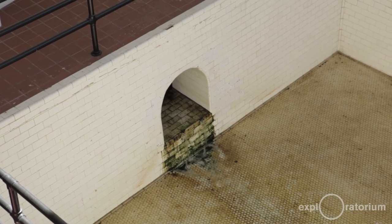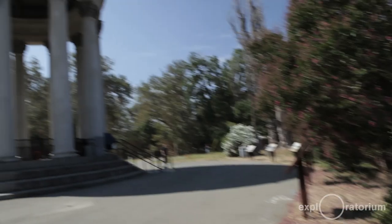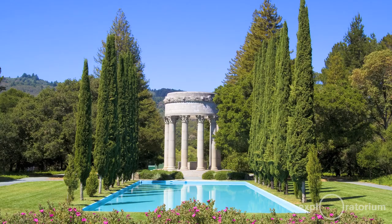Every water system has some interesting features. San Francisco's has two particularly interesting features: the Sunol Water Temple and the Pulgas Water Temple.